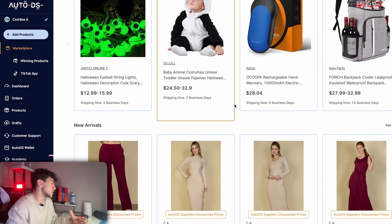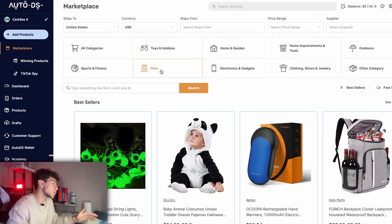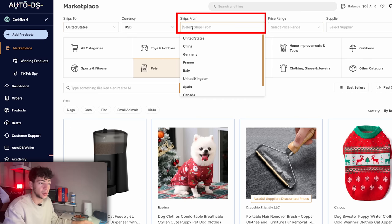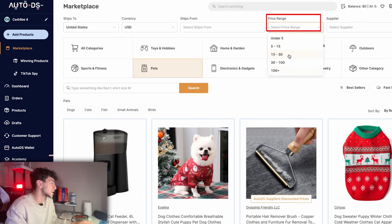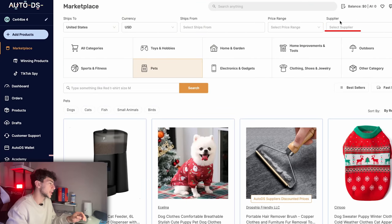Say we want to sell something in the pets niche — all we need to do is click on the pets category and it will show us all the pet products we can start selling. You can even filter the products by those that can ship to the United States or any other country. You can also choose which country the products ship from as well as the price range, helping you decide between high ticket or low ticket products. You can also pick and choose your own private supplier from the top right.